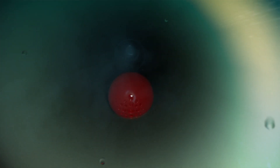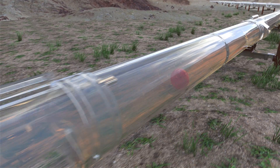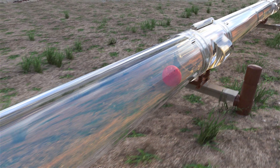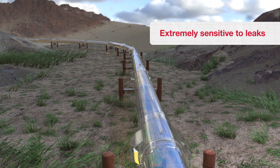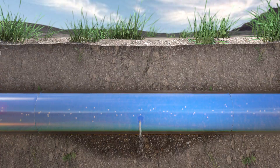The Smartball tool is designed to be spherical in shape so that it can roll down pipelines silently while collecting acoustic data as it traverses the pipeline. Since the Smartball is traversing the entire pipeline, it moves directly past the source of any leak. This allows us to be very sensitive to even the smallest of pinhole leaks.